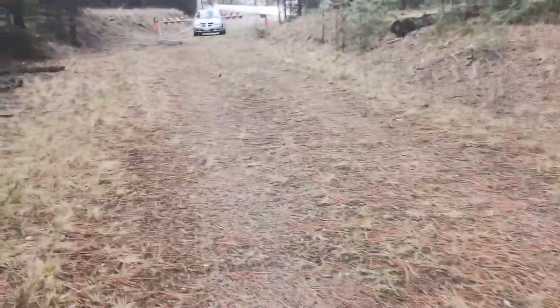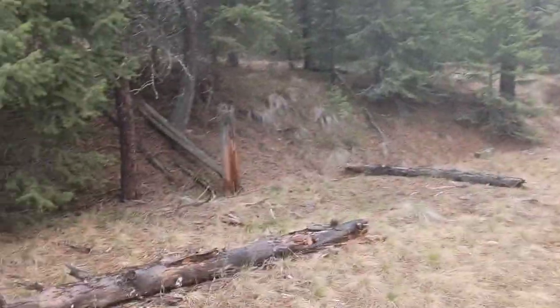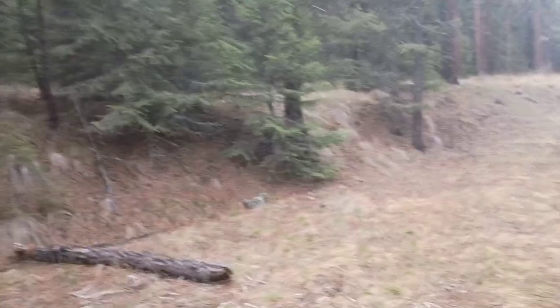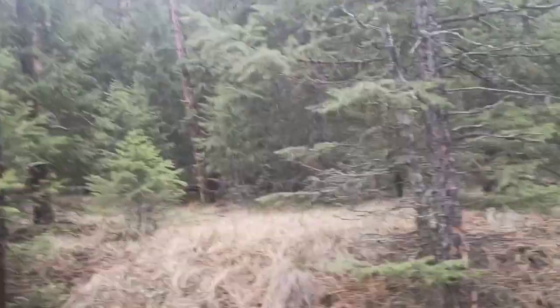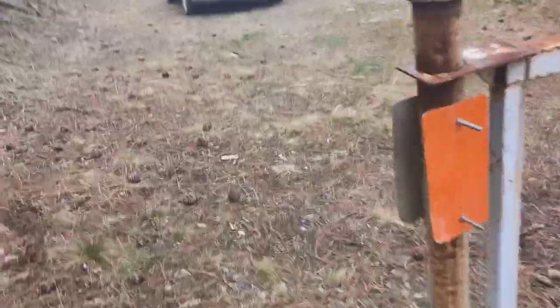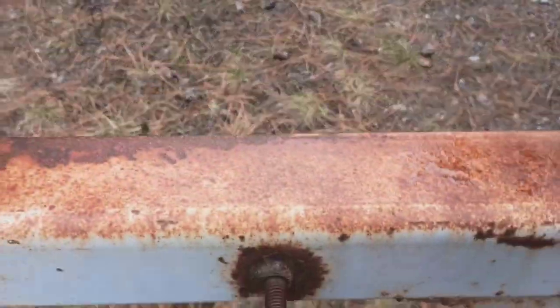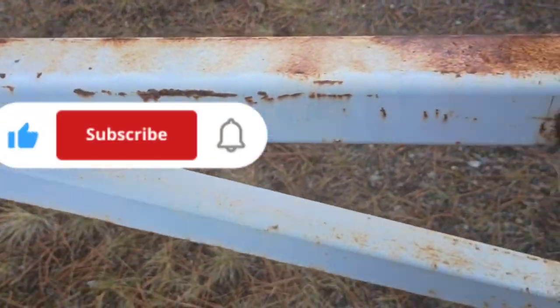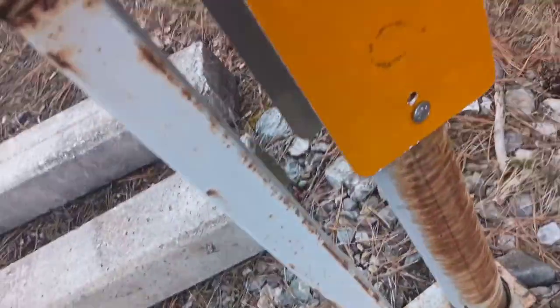Maybe somebody didn't like us checking out his trailer house in the woods. Let me know if you guys see anything in these tree lines. It sounds like it's coming from here — like somebody was using a piece of hammer on this little gate. Maybe that makes sense. Tell me if you see any hammer marks on this — maybe there's a nice little circle mark.